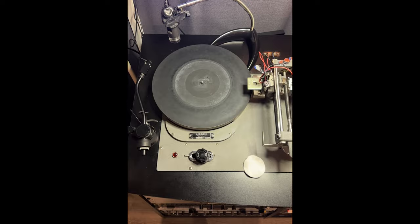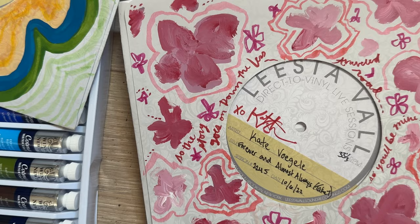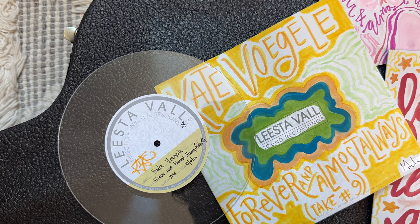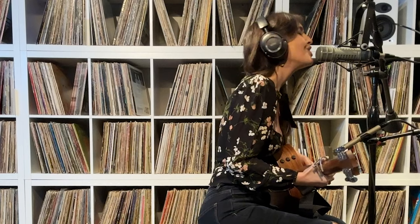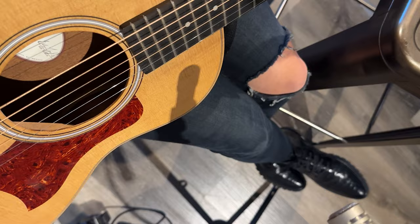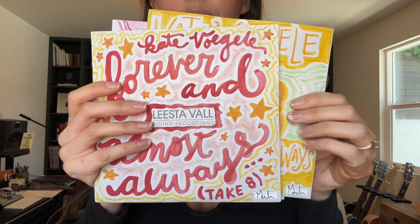Because each of these vinyl records are totally unique and they're each performances that you won't find or hear literally anywhere else, I thought it would be cool to make the vinyl jackets one of a kind too. I decided to hand paint each of these 15 jackets with different designs, lyrics, and the take number of each recording to represent how unique each of these performances are. Each vinyl jacket has a different design and color palette, and they're all hand-painted by me.